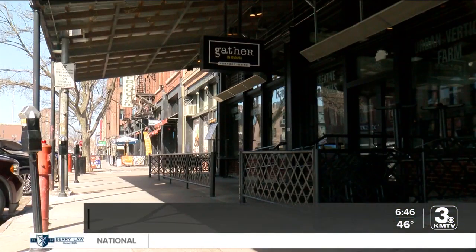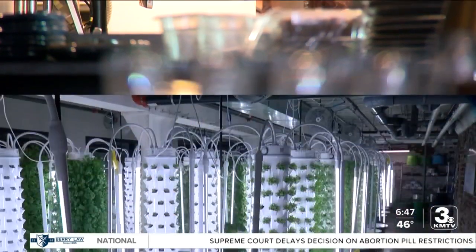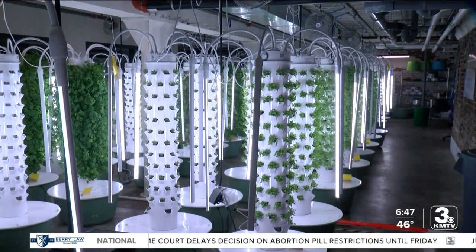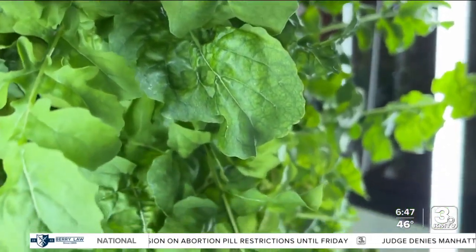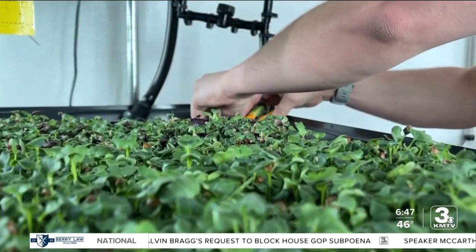Gather in Omaha is known for two things: its urban chic dining experience. We are definitely a one-of-a-kind place for sure. And just one floor below is urban farms. We have arugula, basil, mustard greens, romaine, premium mixes, bok choy — anything you could imagine. It's a farm with a mission. Rather than relying on farms that could be up to 1,500 miles away to source some of the greens, we're able to source it just down one flight of stairs and have it as fresh as can be.